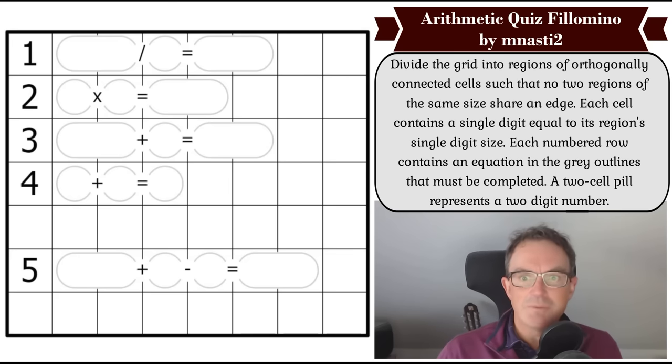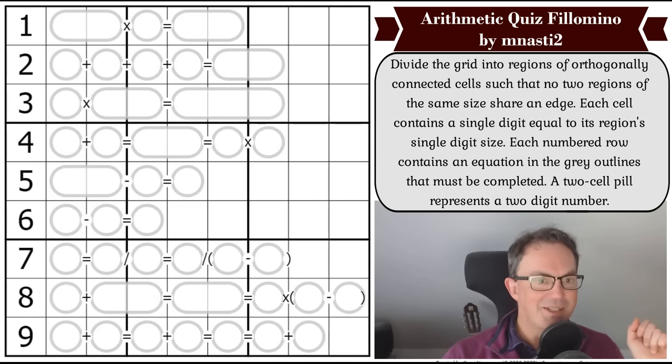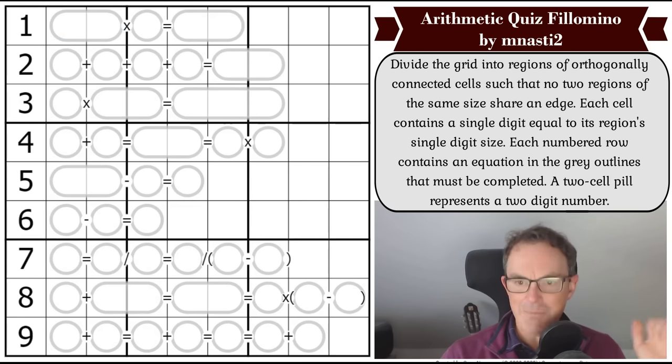Anyway, we're going to cheer ourselves up and look away from the teeth of winter arriving soon by having a look at Arithmetic Quiz Philomino by MNasty2. This is a sequel puzzle to one of the most popular puzzles we've published in the last year or so — Arithmetic Quiz — which was done in Sudoku form. It was so popular you voted it into our book that is being published as we speak. It's just lovely — a series of nine different sums and you have to put Sudoku digits in to make the sums work. An absolutely beautiful idea.